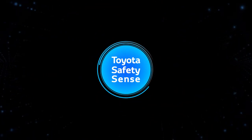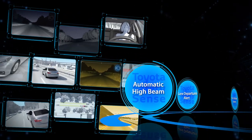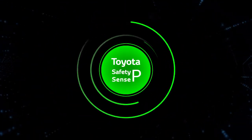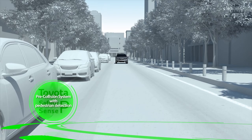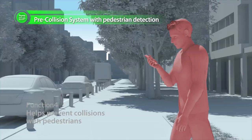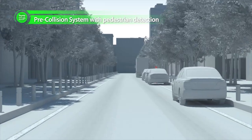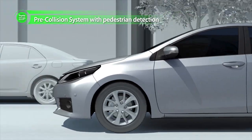Toyota Safety Sense, combining these three active safety technologies, provides multi-faceted support and helps create a safer driving environment. In addition, Toyota Safety Sense P uses even more advanced technology to prevent collisions with preceding vehicles. It also helps prevent collisions with pedestrians through combined use of millimeter wave radar and a camera, and can reduce vehicle speeds by roughly 30 kilometers an hour.